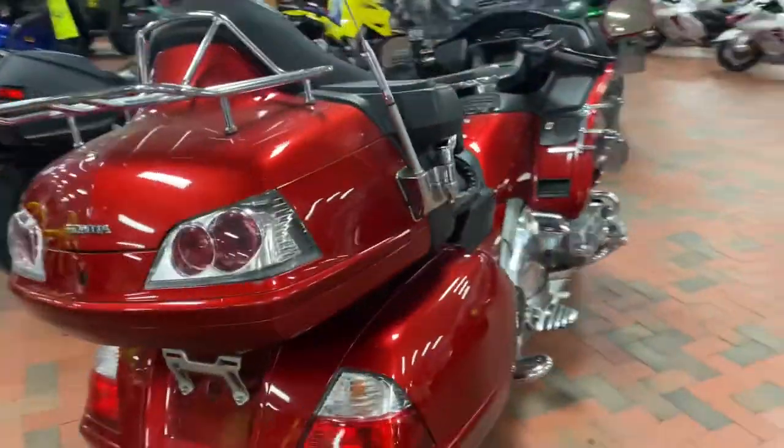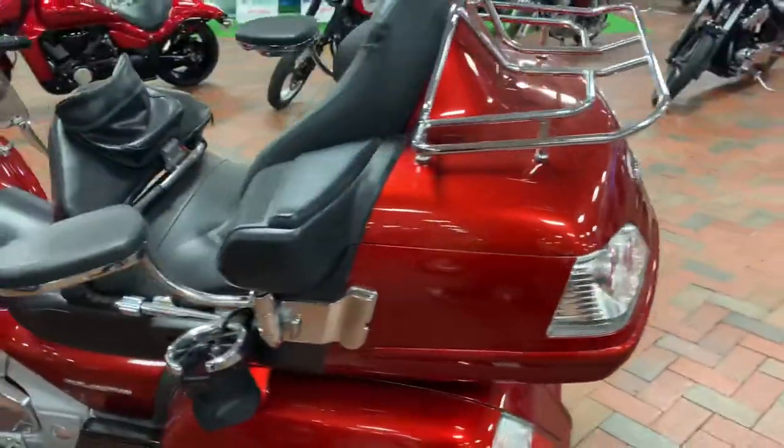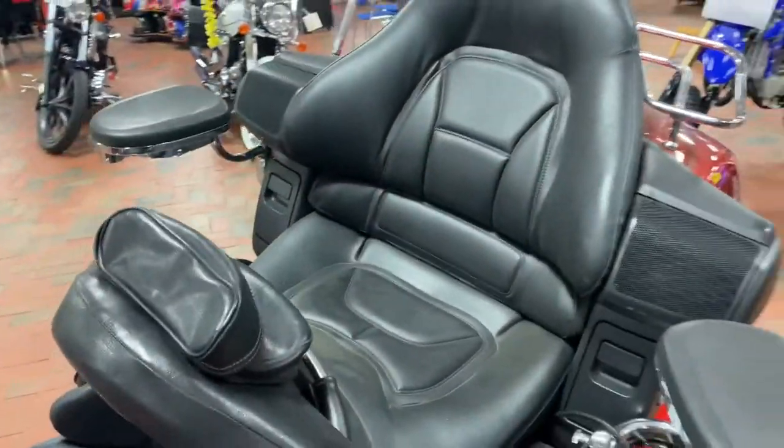Anywhere you want to go, this motorcycle gets you there in style and comfort. Excellent trunk space to keep all your belongings on your nice long rides. It also has a comfortable seat right here for the passenger you're bringing along with you.